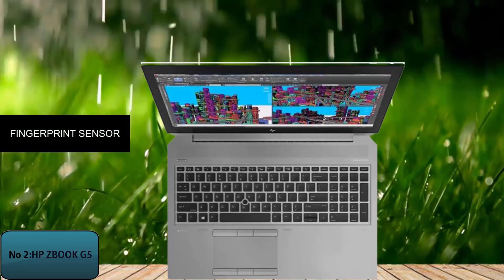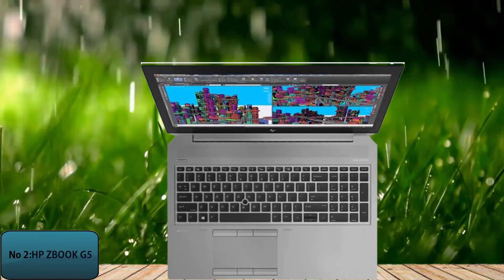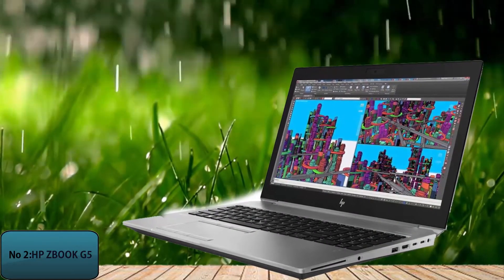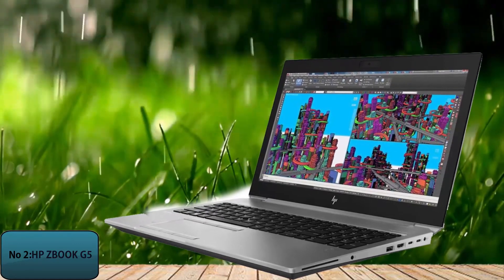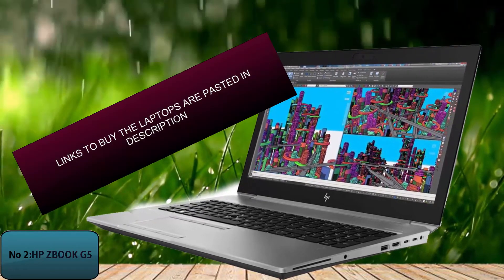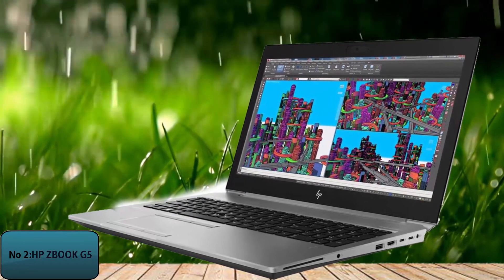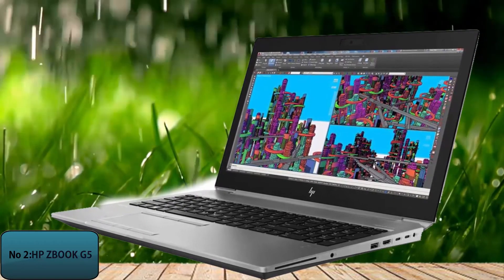The laptop is compatible with Windows 10 Pro, a powerful operating system suitable for small business and home users alike. The HP ZBook G5 has 6 processors and a 2.30GHz clock speed, which is essential if you have large files to process. The laptop weighs 7 pounds. A link is available in the description of this video to buy the HP ZBook G5.